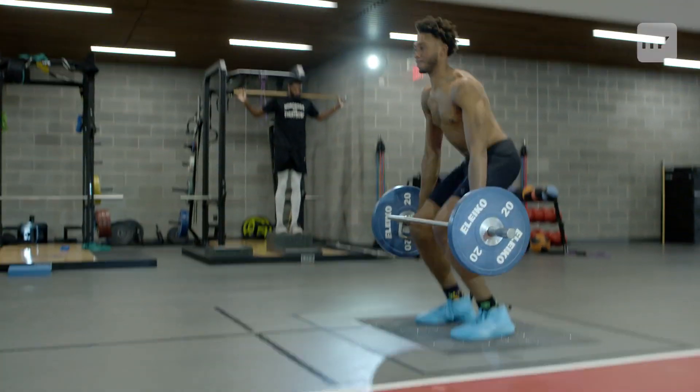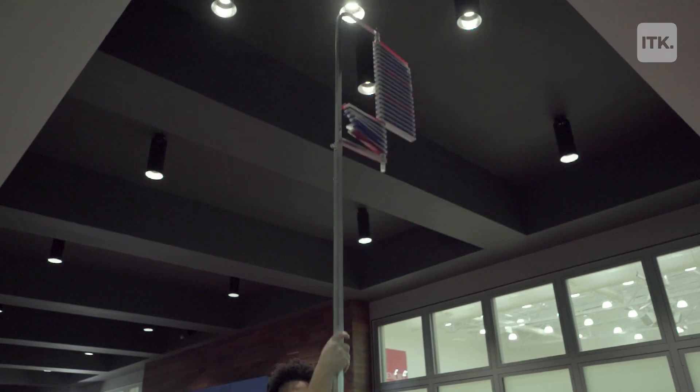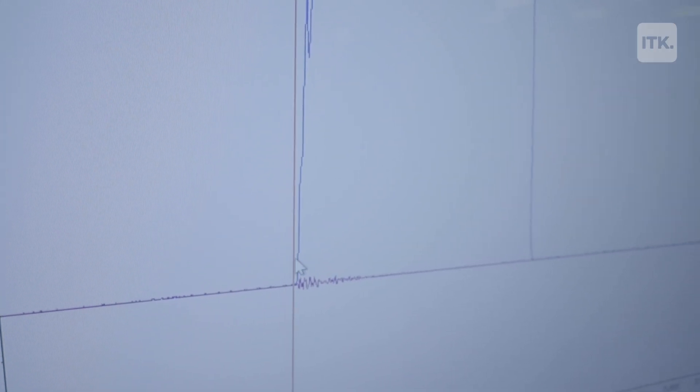Force plates are essentially high-tech scales. At P3, we have them embedded in the ground. What the force plates give us is ground reaction forces. We can go and understand and identify key points within these time curves that have different associations with injuries and different associations with performance.